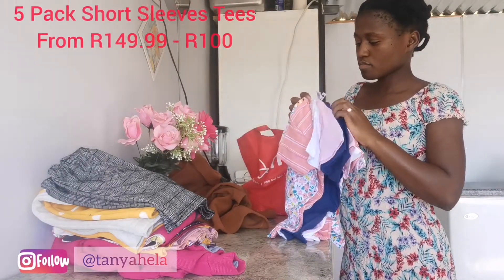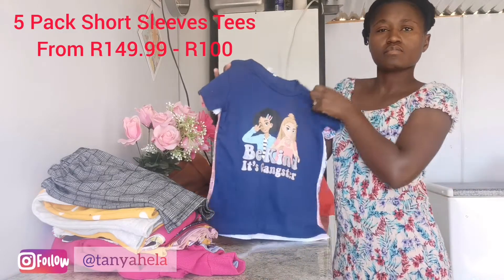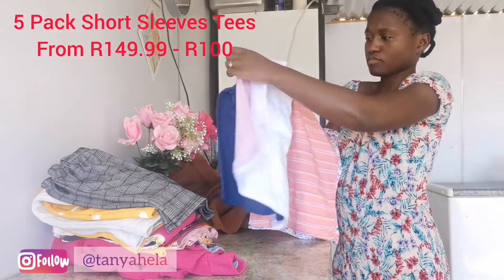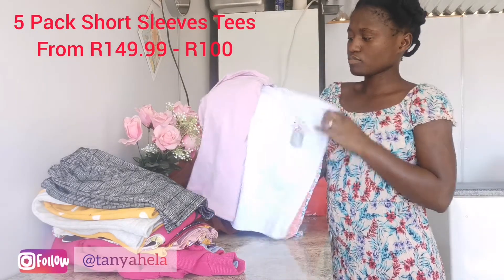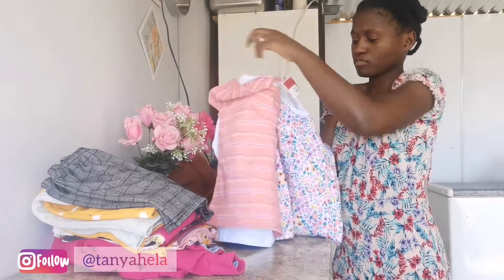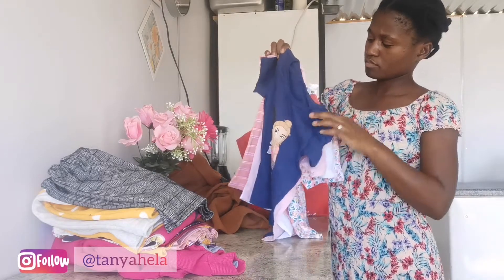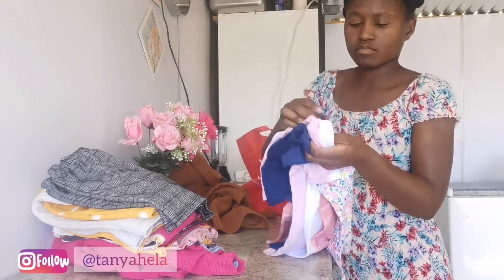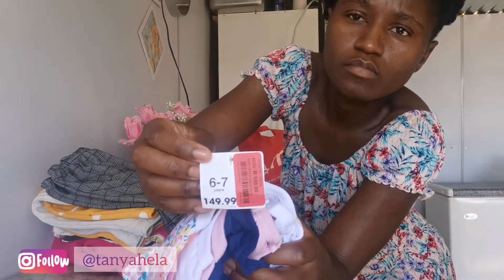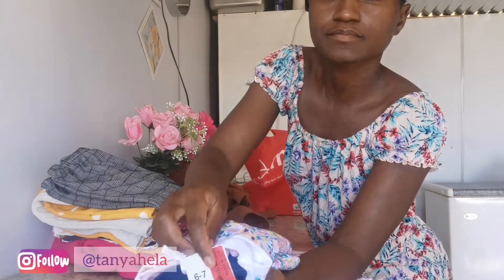Last but definitely not least, I scored another five-pack of short sleeve t-shirts — this was actually on sale on my favorite sale shelf. It went from 149.99 to 100 rand — this is a bargain. I got this in size 6-7. You guys won't believe it, but I bought it because it was on sale and baby girl will grow up and get there sometime soon. Clothes don't rot, right? I'll keep it in the wardrobe for her.